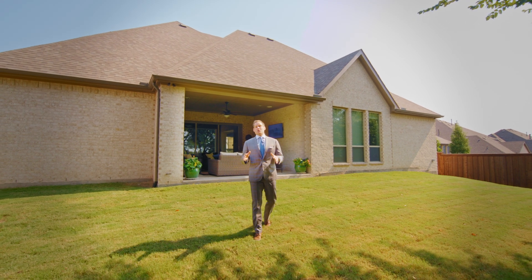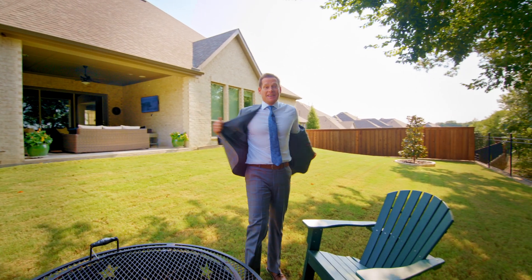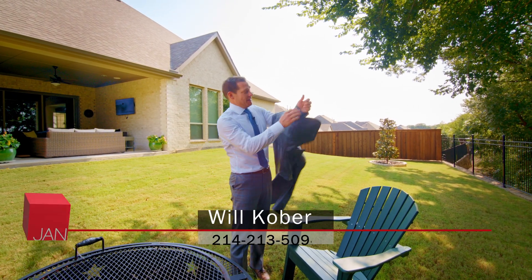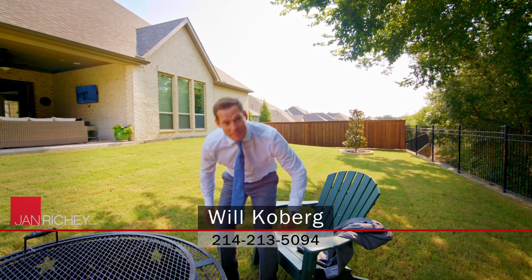So if you want to experience one of McKinney's best-kept secrets, this is the home for you. Plus you get to enjoy everything that Texas has to offer — we just need to get you right here to come hang out with me.